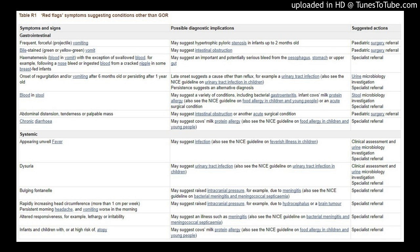Bulging fontanel may suggest raised intracranial pressure, for example due to meningitis — also see the NICE guideline on bacterial meningitis and meningococcal septicemia — specialist referral indicated.